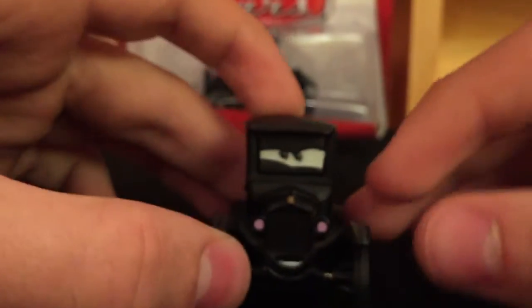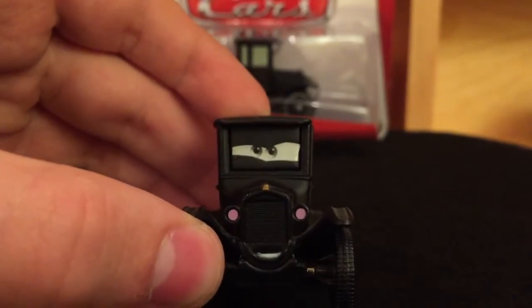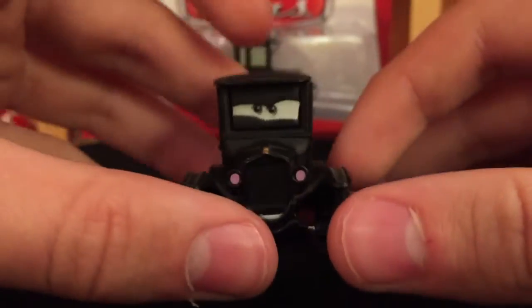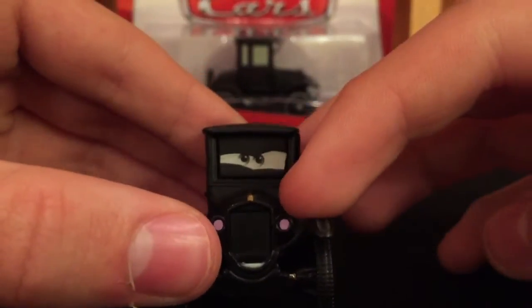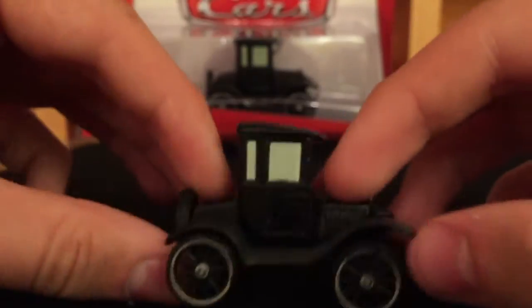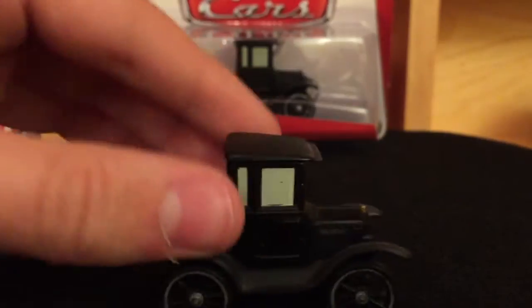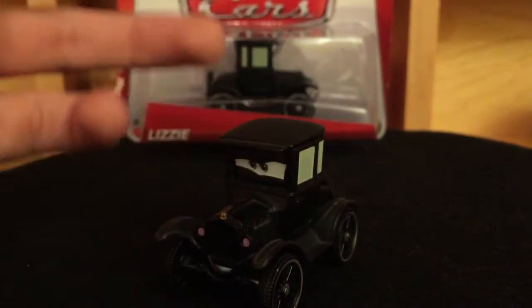Very nice, I really like this car. This is the 2006 version, the single version — very old, and I really like it. It's a very well done car. You can see the lights on the front and the little hood ornament in there. I really hope I can find one of these in the 2015 packaging, as I just like the 2015 packaging better because you can see the car much more clearly.